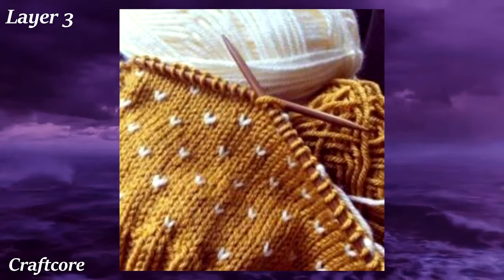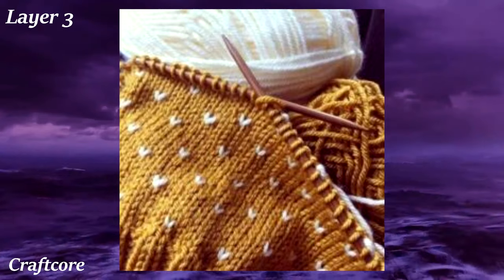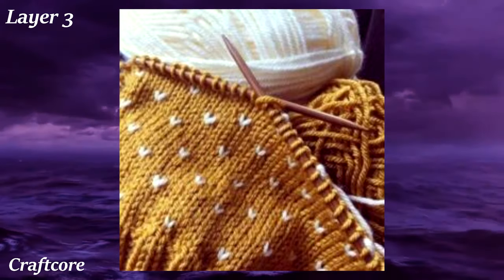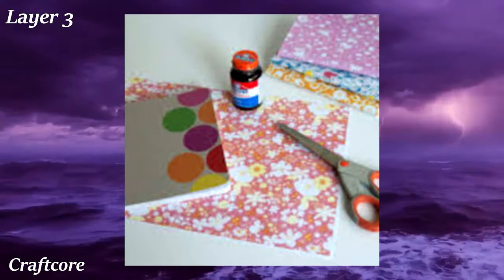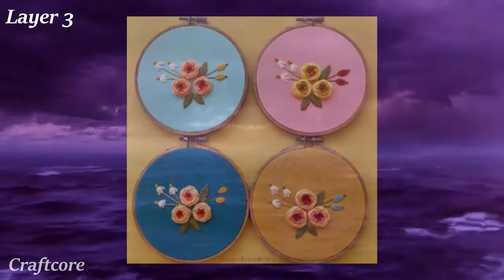Craftcore is all about handcrafted items — if it's a hobby which includes making something with your own hands, it's part of the aesthetic. Activities which fall under it include, but are not limited to, knitting, poetry, cooking, candle and soap making, woodworking, drawing, and making your own jam jar fabric covers. Quite a broad variety of hobbies.